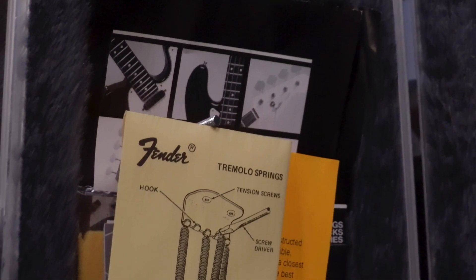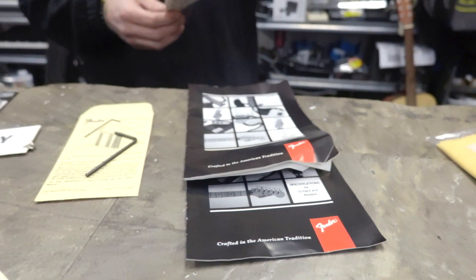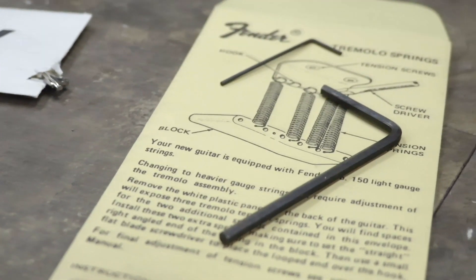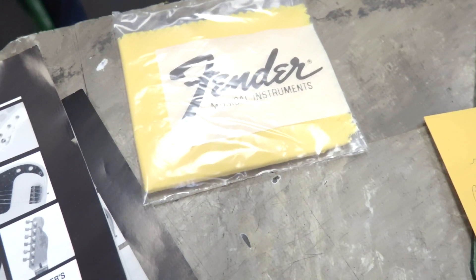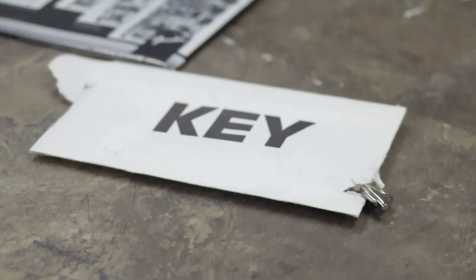A lot of case candy included in this one, including the original owner's manual, the original tremolo adjustment key with manual, the original pickups manual, the original tremolo bar, the original Fender polishing cloth, and the locking keys for the form-fitting case.